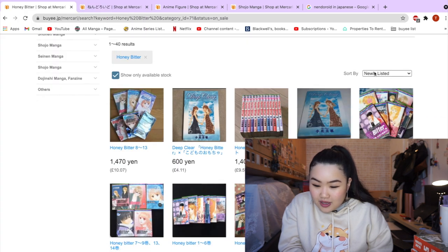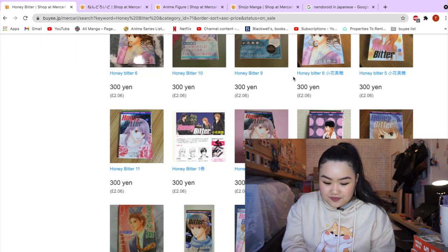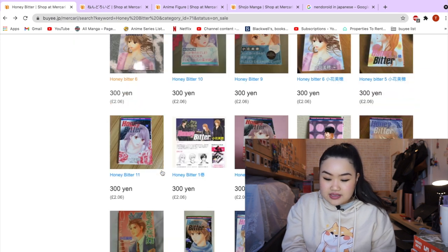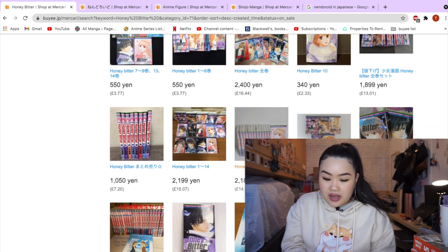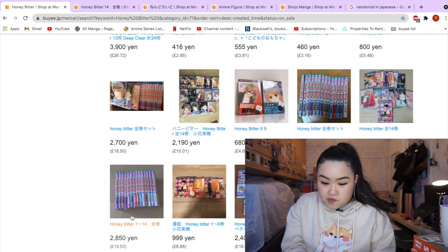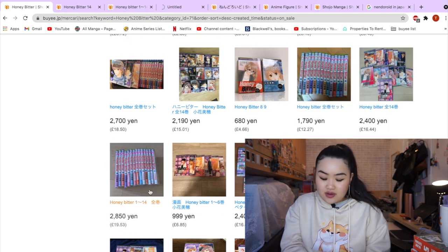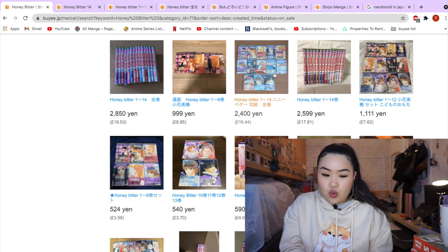I'm going to sort from lowest to highest price — that's how you do it, guys. Actually, let me go back because low to high will most likely show single volumes, and I just want to see the whole series. So this one is going for £14.94, and this one for £19.53, and this one for £12.27. The prices are dirt cheap. Honey Bitter is also by the same author as Kodocha.